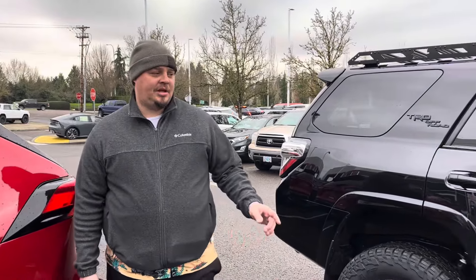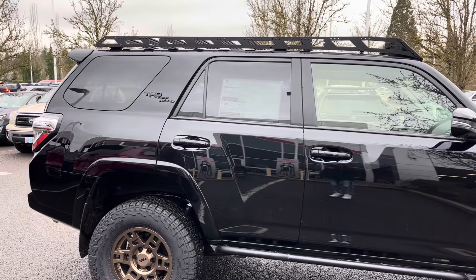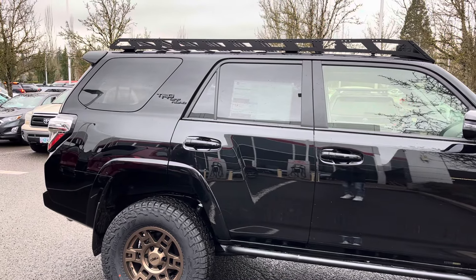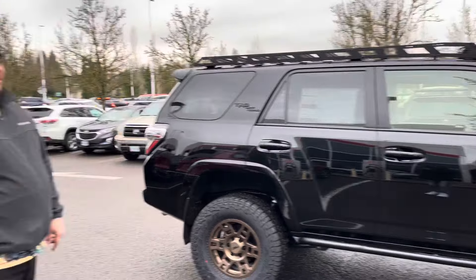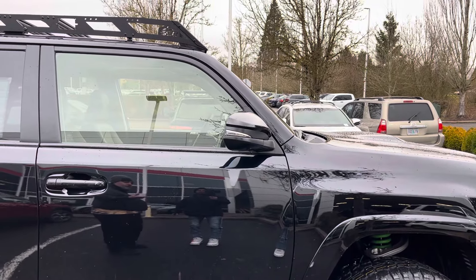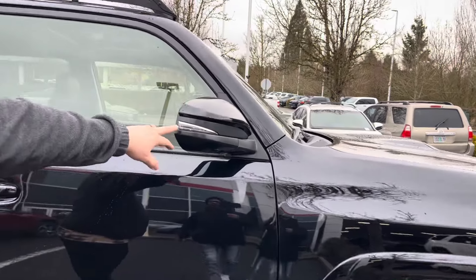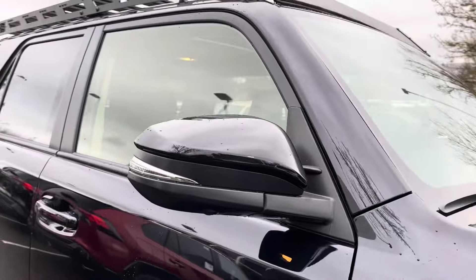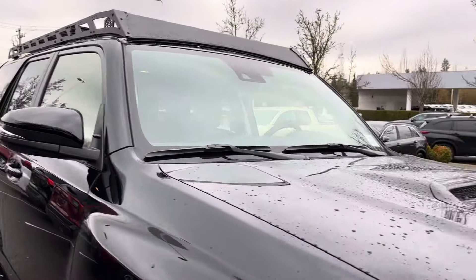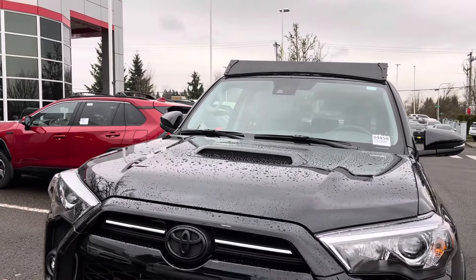How long have they been on this body style? 2010 was when the fifth generation started. They had a facelift in 2014, and then in 2020 they added Apple CarPlay, Android Auto, and optional blind spot monitor. Now they have standard blind spot monitor with blinker indicators. The indicators are actually a premium trim feature - if you had a regular SR5 or Off-Road you wouldn't have the turn signals on the mirrors. They didn't even put them on the Pro until around 2022, and the Pro models didn't have sunroofs until later either - same with the Tacomas.